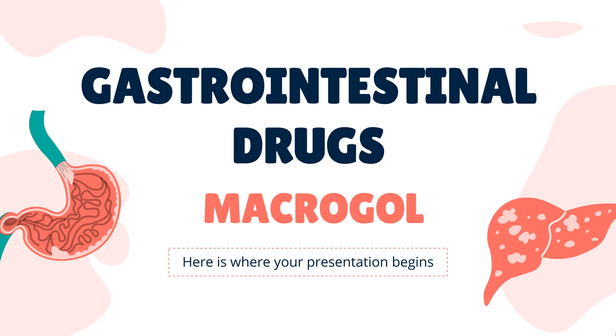In this video, we'll cover: What is Macrogol? What is Macrogol used for? Contraindications. What are the side effects of taking Macrogol? How does Macrogol work?